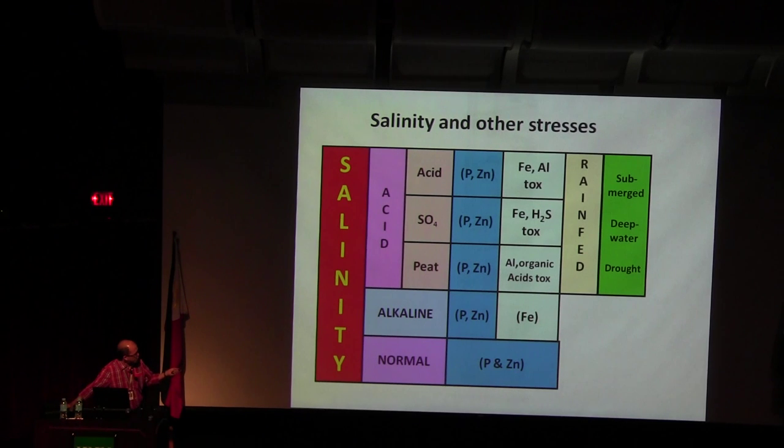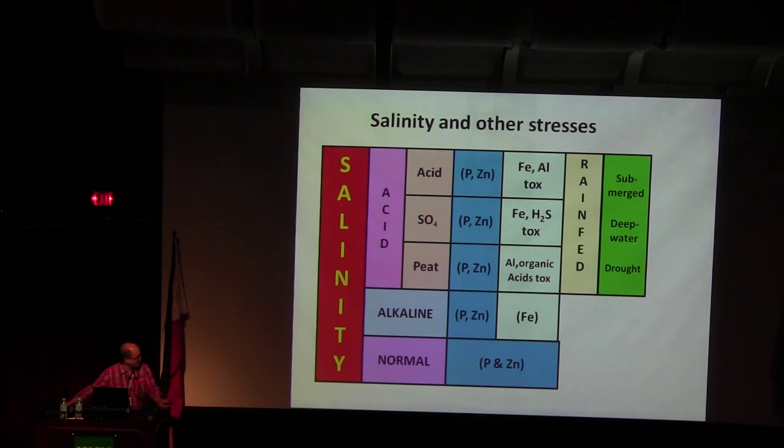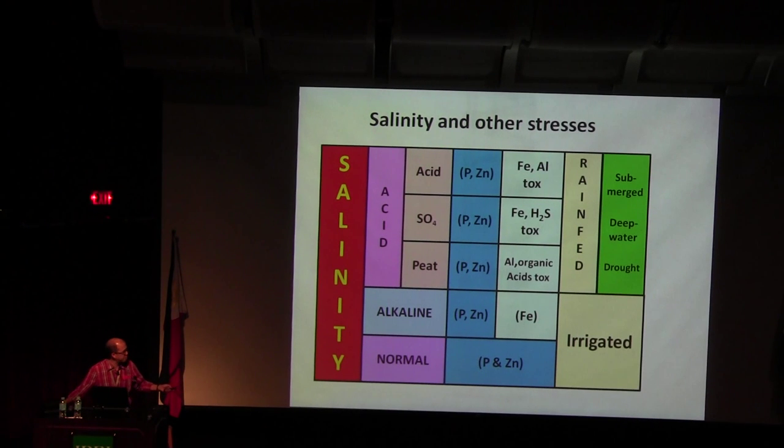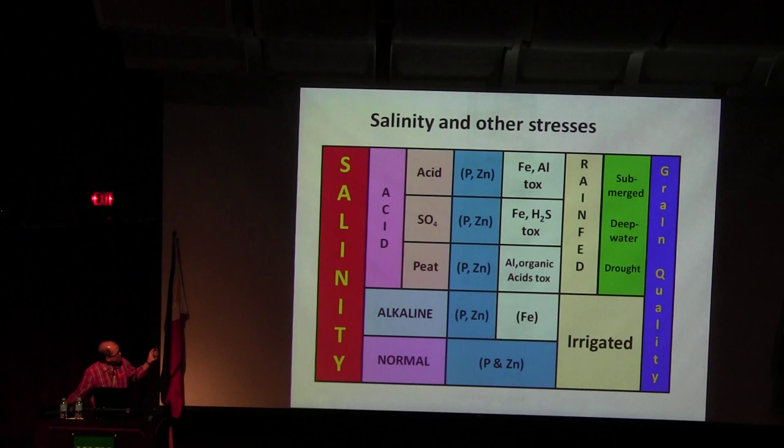Phosphorus and zinc go together — they're like mother and mother-in-law. In under-irrigated areas, most people don't do anything unless it's irrigated. And if you produce rice across different spaces, you also have the problem with grain quality: some areas want red grain, some white grain, some long grain, some short grain.